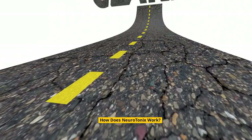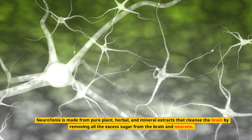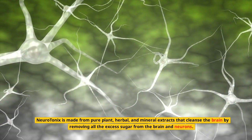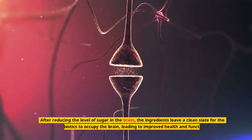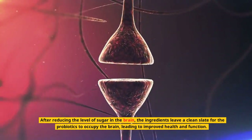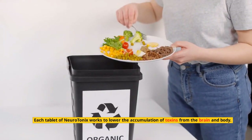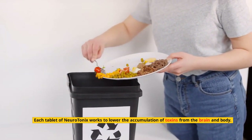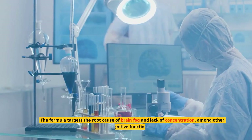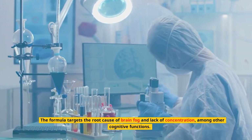How does Neurotonics work? Neurotonics is made from pure plant, herbal, and mineral extracts that cleanse the brain by removing all the excess sugar from the brain and neurons. After reducing the level of sugar in the brain, the ingredients leave a clean slate for the probiotics to occupy the brain, leading to improved health and function. Each tablet of Neurotonics works to lower the accumulation of toxins from the brain and body. The formula targets the root cause of brain fog and lack of concentration, among other cognitive functions.